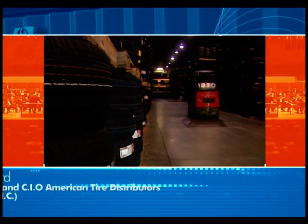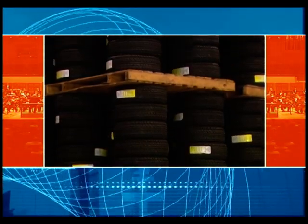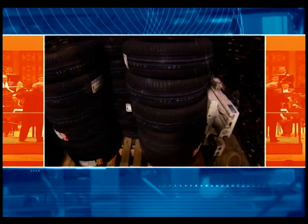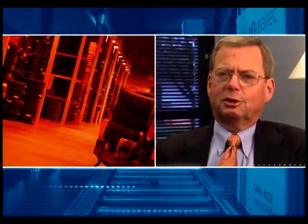American Tire Distributors is America's largest tire and wheel distributor. Our customers depend upon us to be up and available 24 hours a day, 7 days a week. My lease on my old HP equipment came due, and my HP rep gave me an opportunity to really save significant money by using the Renew program. These products had been certified, and they were under HP warranty and HP maintenance programs.